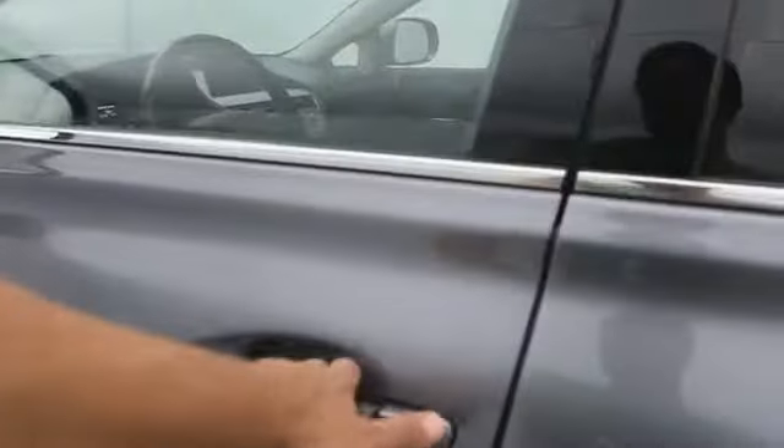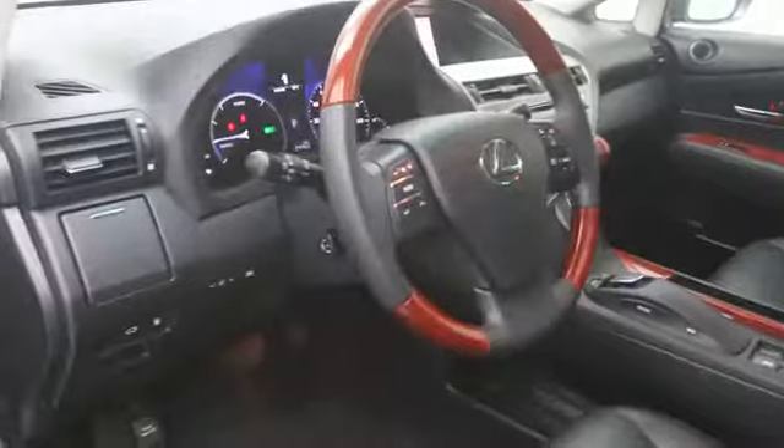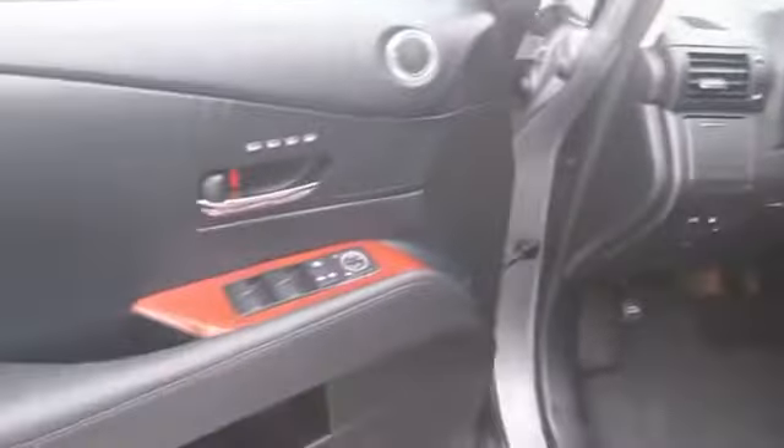This vehicle has less than 25,000 miles. Here are some of this vehicle's great options: stability control, navigation system, anti-theft security system, cruise control, heated front seats, passenger airbag, MP3 player, power windows, fog lamps, trip computer, remote power door locks.